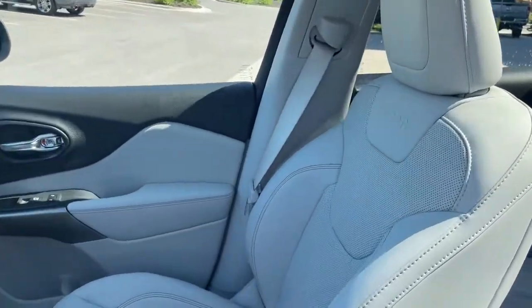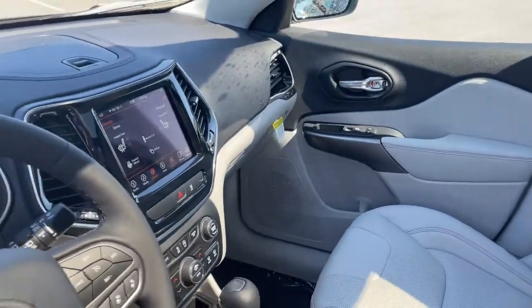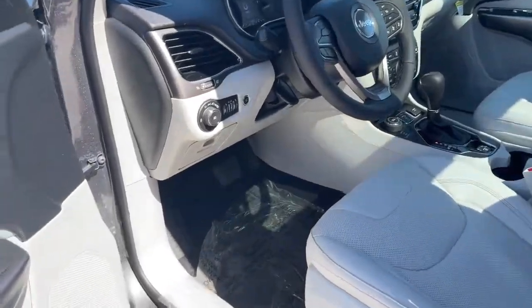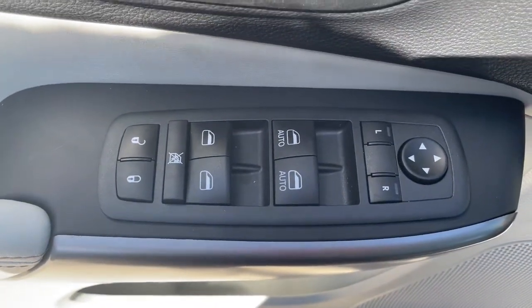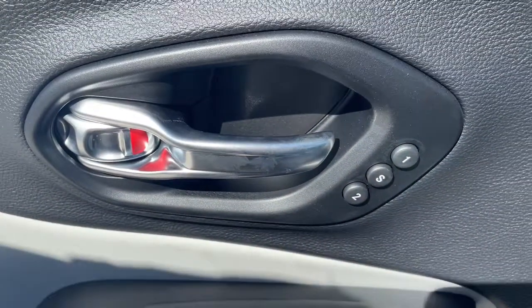Panoramic roof, keyless entry, heated driver's seat, power lift gate, fog lamps, remote engine start, sunroof, heated mirrors, iPod, MP3 input, backup camera.